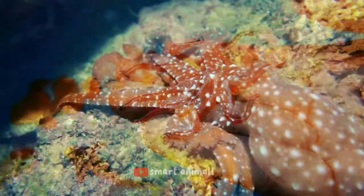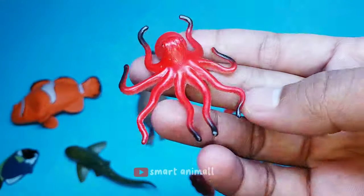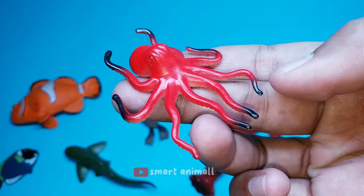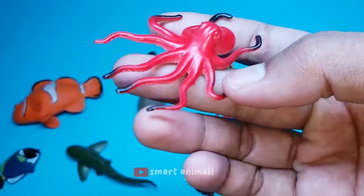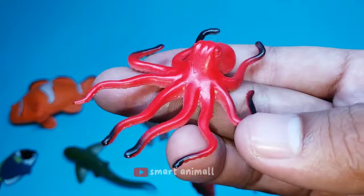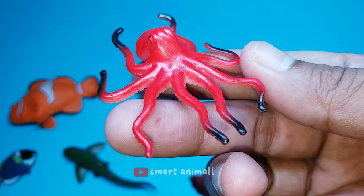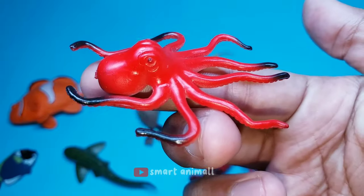This is an octopus. The special characteristic of an octopus is that it has eight arms, not tentacles, with suckers in the form of concave dots on the arms, which are used to move on the seabed and catch prey. The octopus arm is a muscular hydrostat structure that consists almost entirely of layers of muscle without bones or exoskeleton.